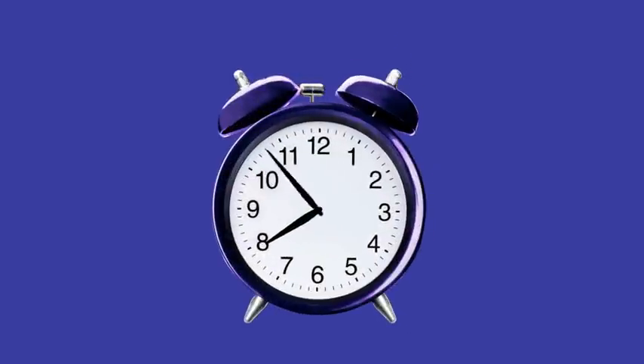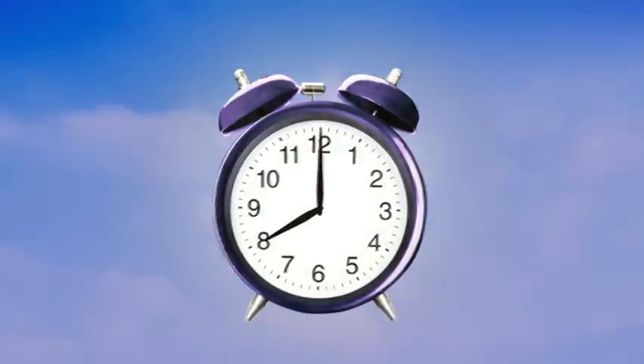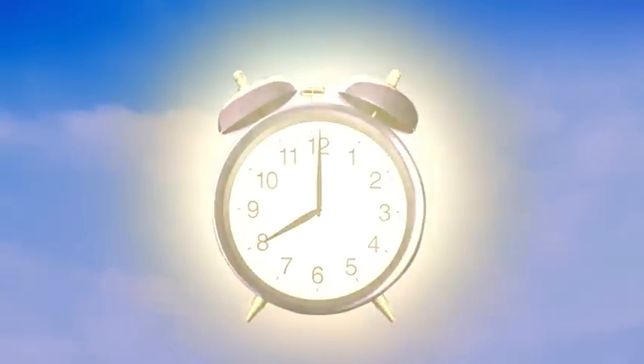While a good night's sleep is important, so is the way you wake up. The timer setting will coax you awake with a gentle light. And don't worry if you doze off at night time with the lights still on — the timer setting will take care of it.